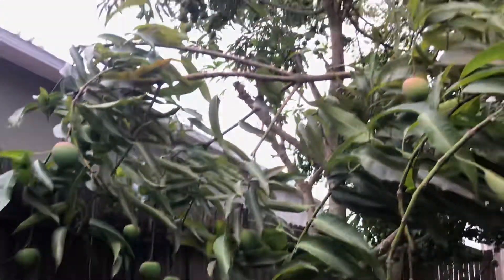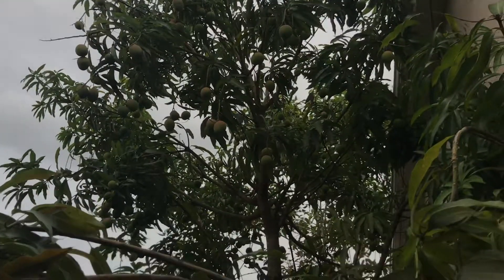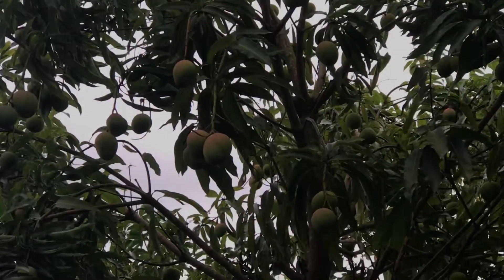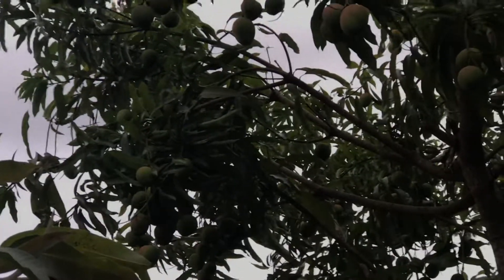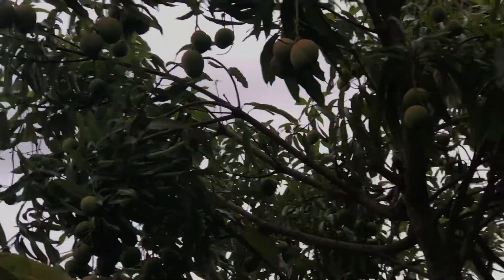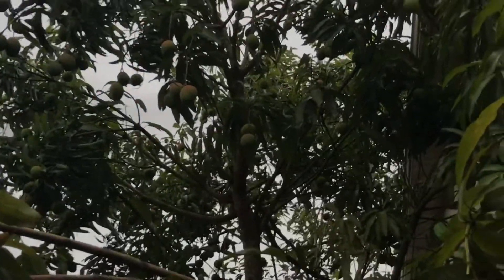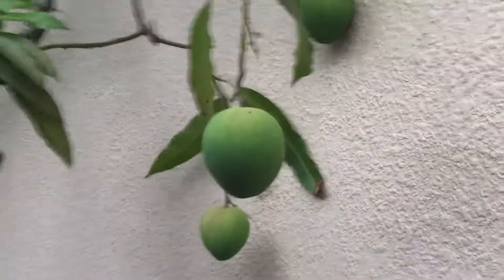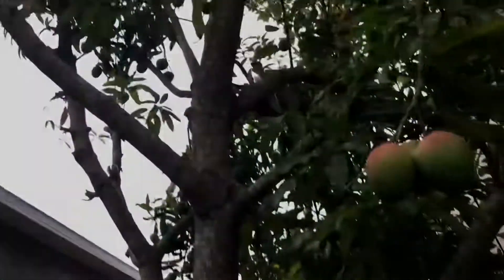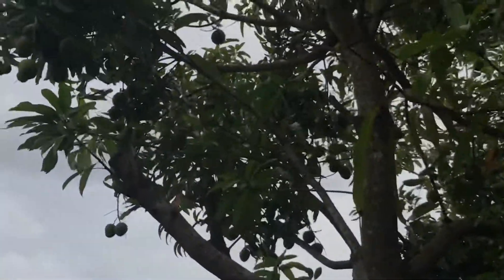We have a lot more up there in the tree. We had family come over for like two weeks straight and we gave a lot away — that's why we cut down some mangoes over there.